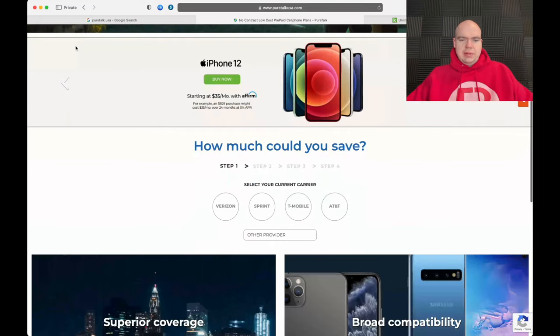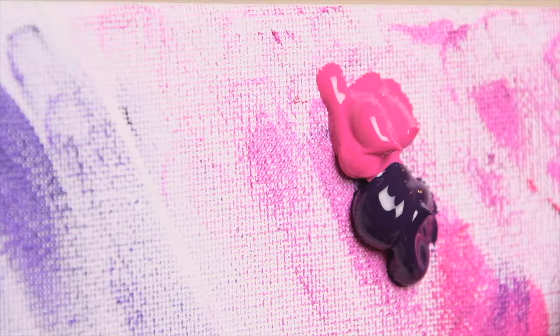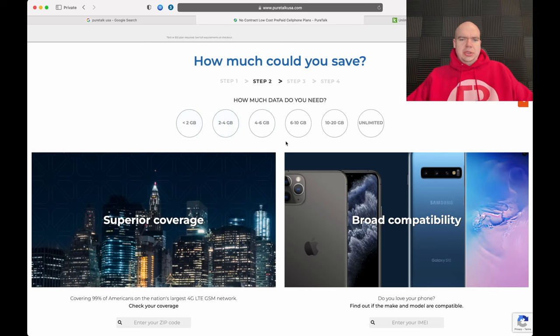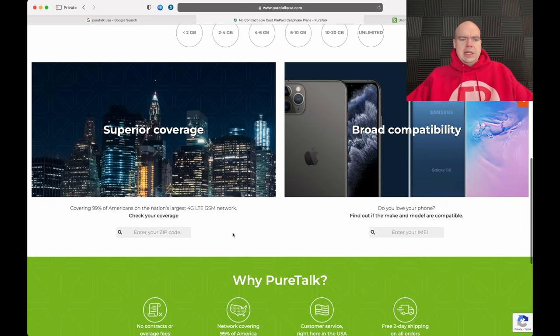Scrolling down, we're greeted with a 'How much could you save?' section where you select your carrier. I'm not sure why they still list Sprint and T-Mobile since they've joined forces. You can select your carrier and choose how much data you need, but this compares against postpaid plans — you really want to compare prepaid to prepaid. They do claim to cover 99% of Americans on the nation's largest 4G LTE GSM network.